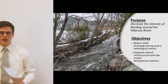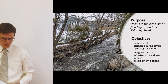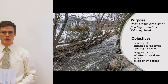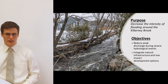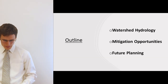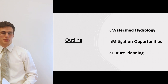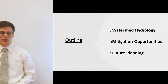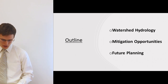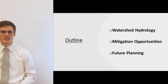Throughout this project we have developed a main purpose: to decrease the intensity of flooding around Kalani Brook. To ensure this purpose, we have outlined two main objectives — reducing peak discharge during severe hydrological events, and integrating natural infrastructure and low-impact development. The core of the presentation is composed of three sections: watershed hydrology, mitigation opportunities including our two proposed projects, and future planning covering continued single-event analysis and city development.